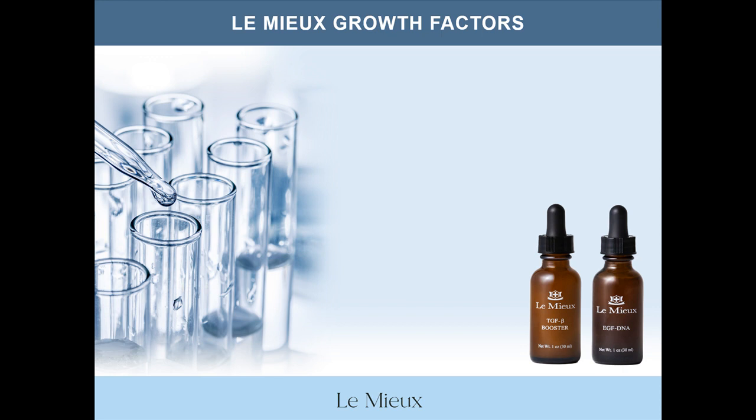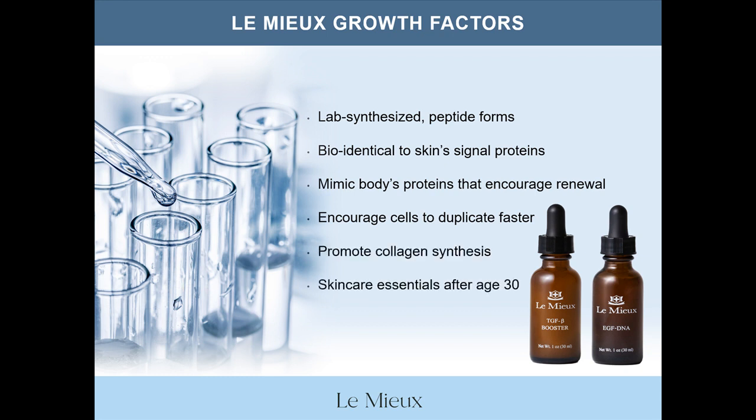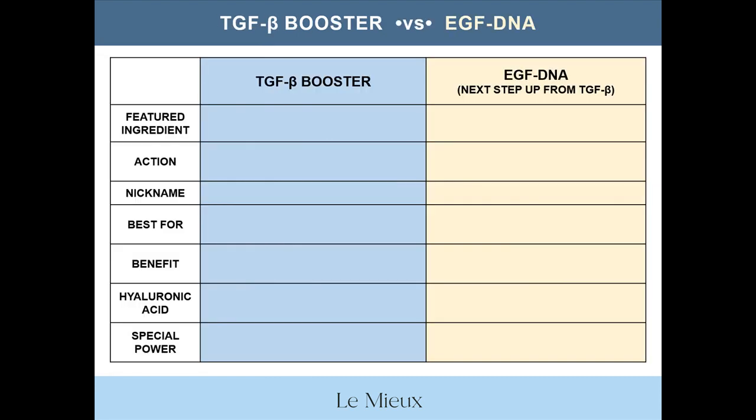A couple of our classic serums contain growth factors. Here's a brief overview of growth factors as a starting point to help you choose between the growth factor serums. Lemieux growth factors are lab-synthesized peptide forms of a growth factor that are bio-identical to skin's natural signal proteins. These growth factor peptides mimic the body's proteins that encourage renewal and repair. In skin care serums, topical growth factors encourage healthy skin cells to duplicate faster, promote collagen synthesis, and are essential to have in skin care if you're over 30 years old. So let's zero in on the differences between TGFB Booster and EGF DNA to help you choose between them — or choose both.